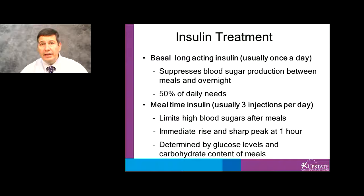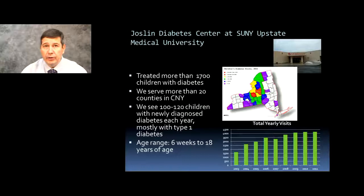At the Joslyn Diabetes Center at Upstate Medical University in Golisano Children's Hospital, we have treated over 1,700 children with diabetes over the past several years. We serve more than 20 counties in central New York. Each year, we see 100 to 120 children with newly diagnosed diabetes, mostly type 1. The age range spans from 6 weeks to 18 years of age. Here are some of the home locations of some of our patients.